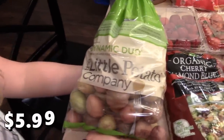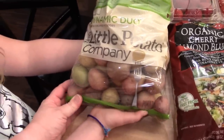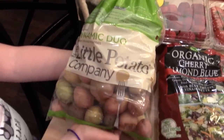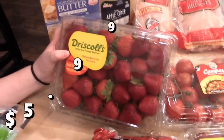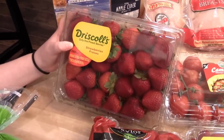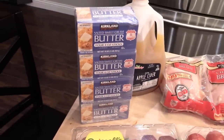I got a bag of these little potatoes — these were on sale for $5.99 and they're already washed, so basically you can just cut them up and roast them in the oven. Those will be good for side dishes for dinner. I also got some strawberries — those were a good price too and the kids like to eat those for breakfast and in their lunches.